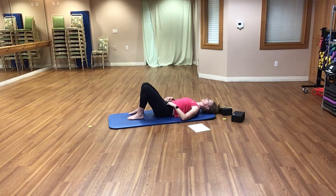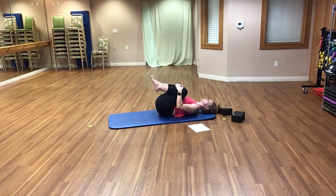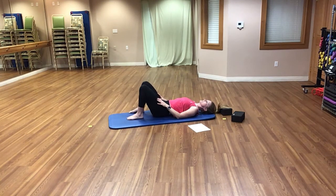Bring both knees into your chest with both hands resting on top of your shins. Pull your knees in and do a nice little rock side to side. In yoga, this is a great massage for your hips and lower back. You can go in circles, side to side, or front to back — whatever feels best. Then plant those feet back on the floor, knees up toward the sky.